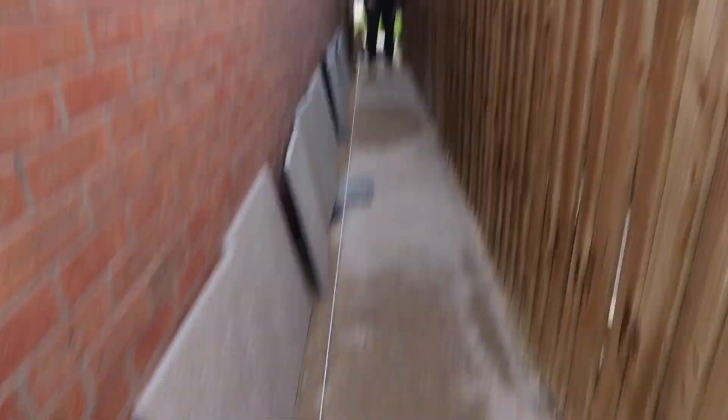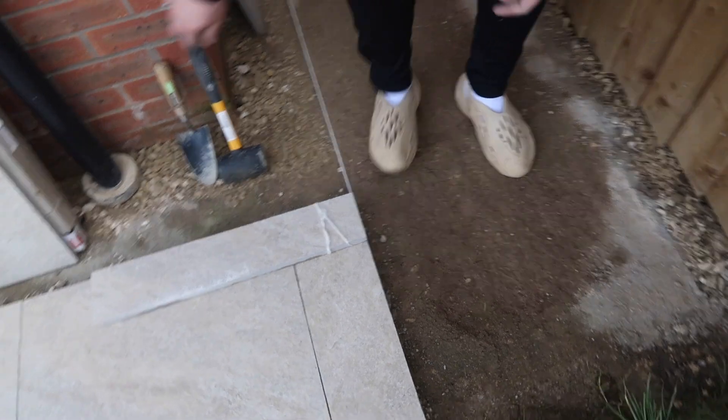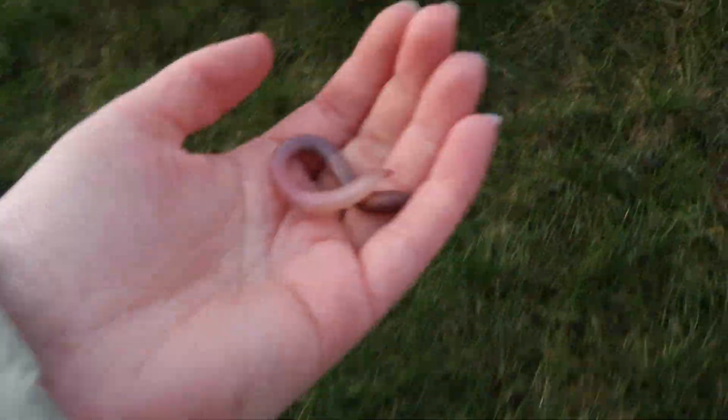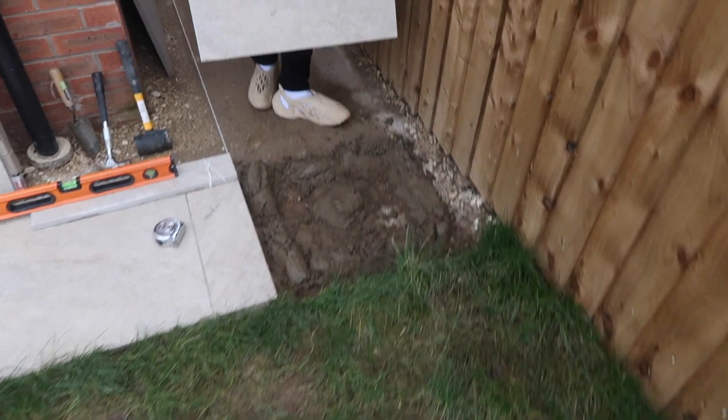It's all mixed up and ready to go. Brad's put some string so he knows it's a straight line — going off the brick — just so it's going to be 100% straight. There's a worm on the patio just finding its way across! I'll help it — come on, I'm not trying to hurt you, there you go.